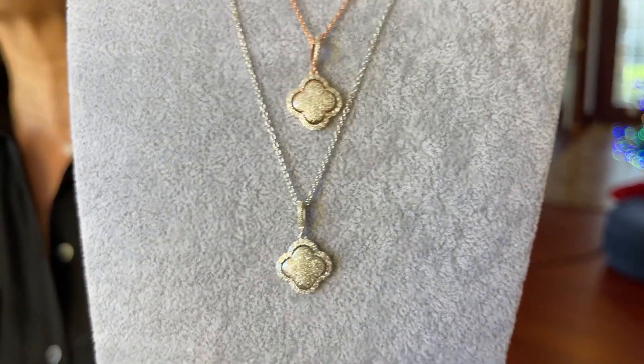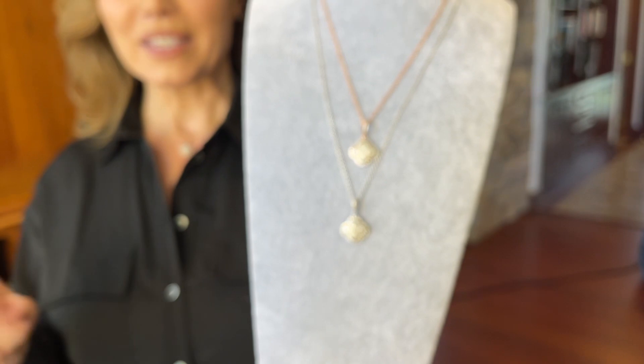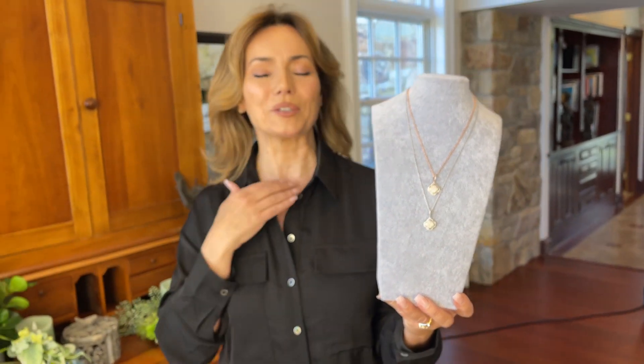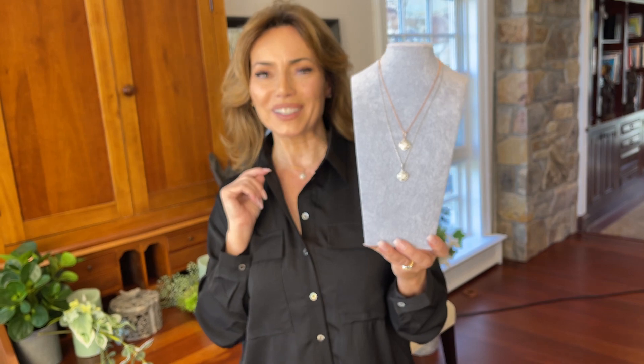This is the perfect gift for yourself to look forward to. After all the craziness of the holidays, it's always nice to have something to look forward to. Three-eighths of a carat in diamonds — an unbelievable value on an unbelievably beautiful necklace, and I cannot wait for you to wear it.